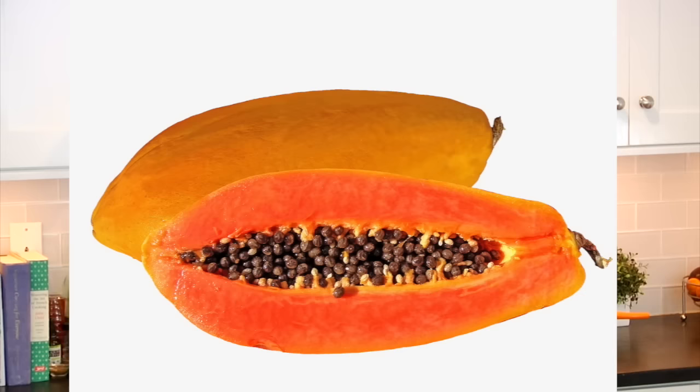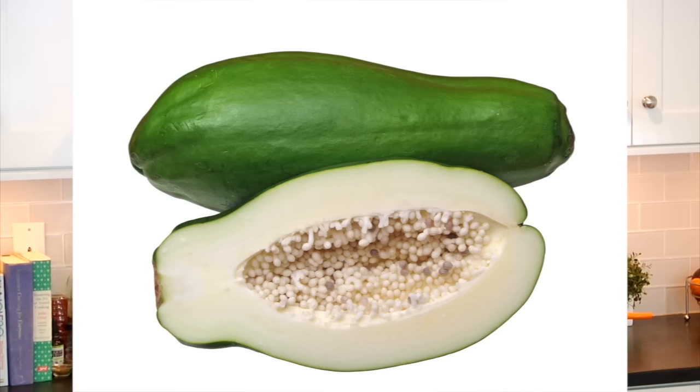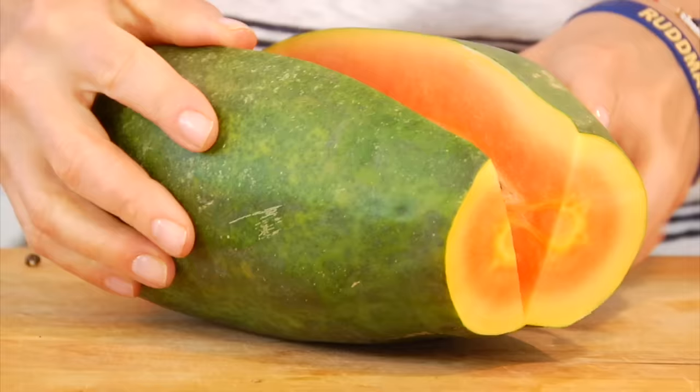Now papayas grow all year round but they do peak at the beginning of summer and fall, which is why I've been seeing them at the grocery store lately. Now there are different types of papaya varieties — there's red and there's green papayas — but the papaya that I have found to be most available, and the one I will be chatting about today, is called the red papaya.